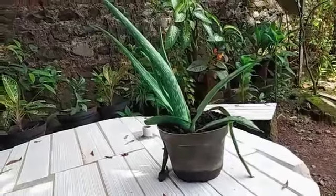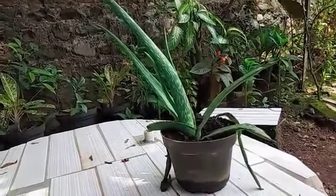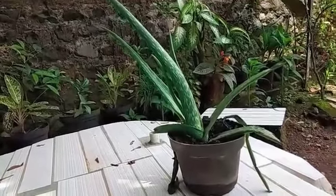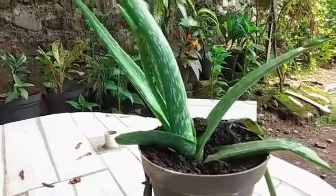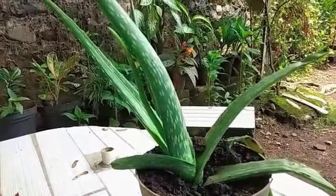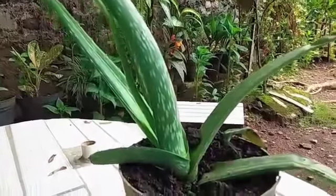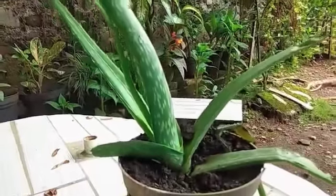The flower is stemless or very short-stemmed, growing to 60 to 100 cm, that is 24 to 39 inches tall, spreading by runners. The leaves are thick and fleshy, green to grey-green, with some very small white flakes on their upper and lower stem surface. Aloe vera forms a symbiosis that allows the plant better access to mineral nutrients in soil.